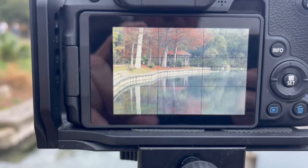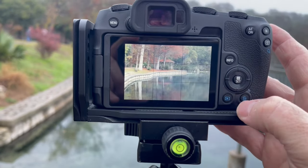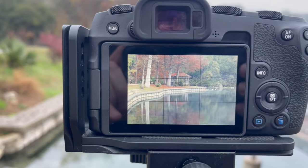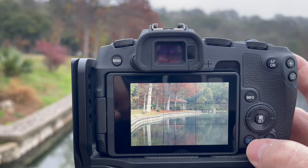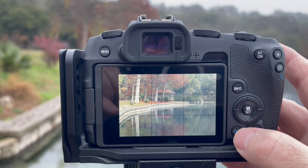That looks pretty good — let's check it out. Looks like I got some reflections on the water, so we'll see what it looks like when I get it in post. Let's see if I can take any other pictures while I'm down here. I may move positions to see if I can get a better picture.